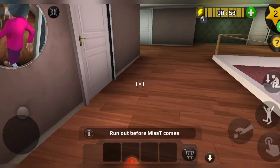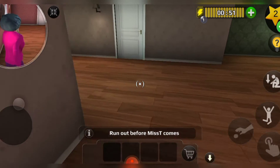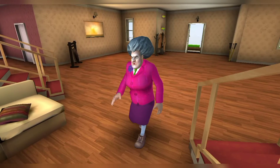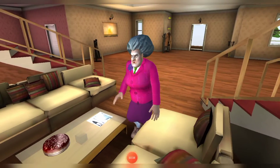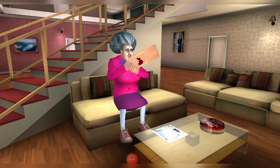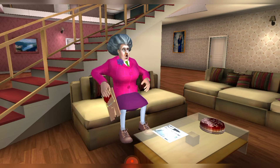When is she gonna come? I'm getting tired — it's very boring when she doesn't come. Oh, here she comes! Let's see what's gonna happen. Yes, our trap is successfully done!